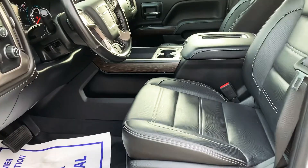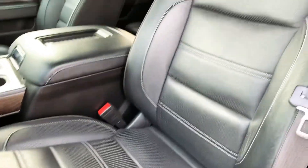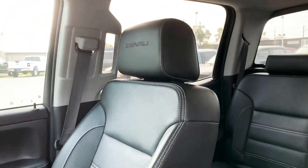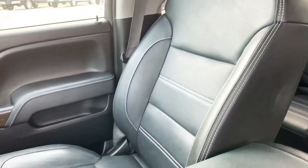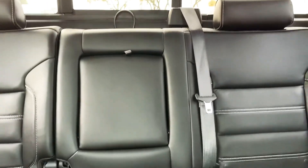Power seats. You do not see any rips or tears in any of the leather. Inside smells good — no smoke smell, no animal smell or anything like that.